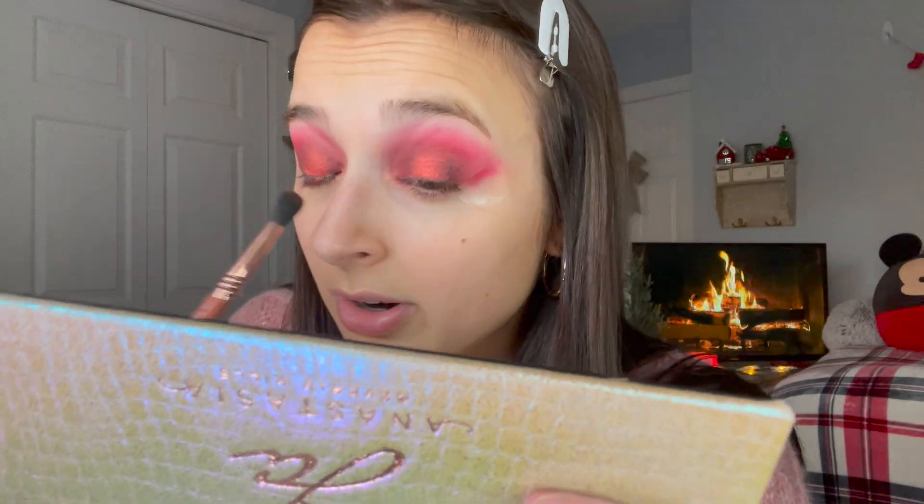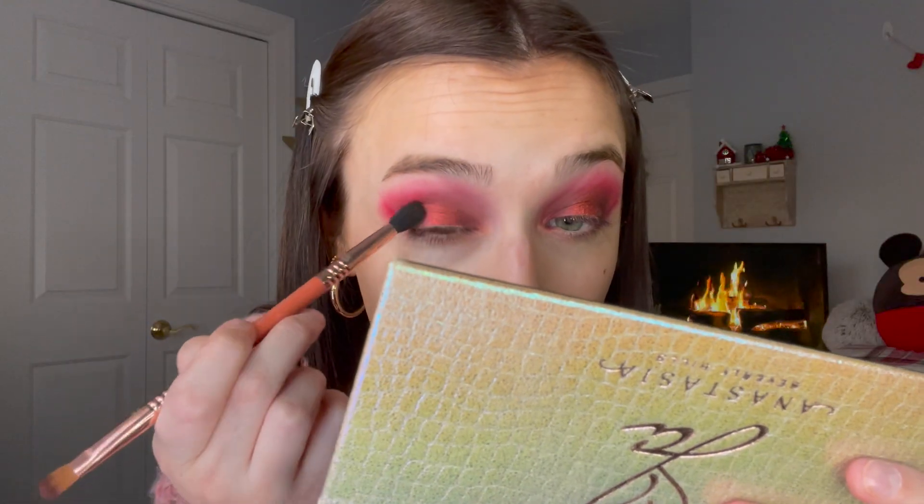I'm just going to use the mirror from the Jackie palette and make sure that everything's blended, putting that on the outer corner again and in the inner corner. I'm going to put something just a little bit lighter on top of that red shade. Going back into Jackie's palette — there are a lot of gorgeous shimmer shades, and I think Anastasia Beverly Hills has some of the best eyeshadow formulas.